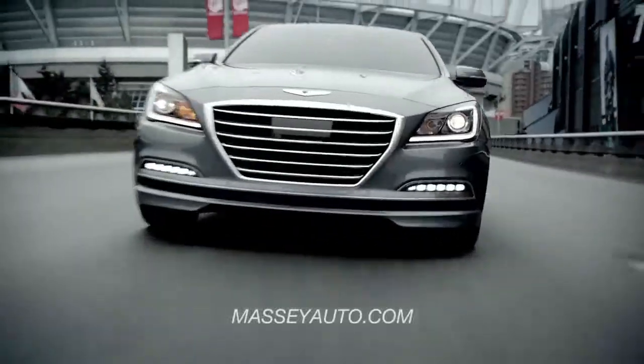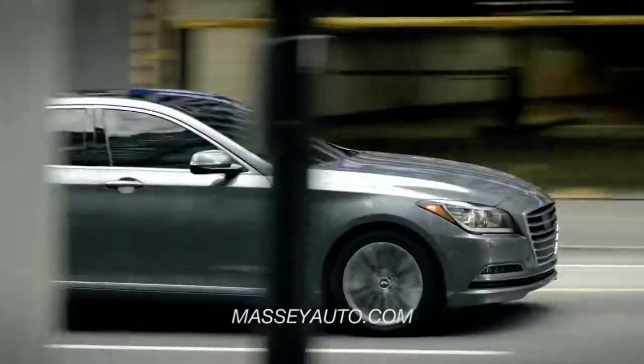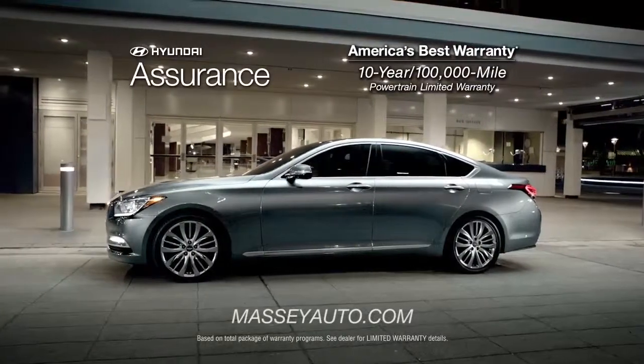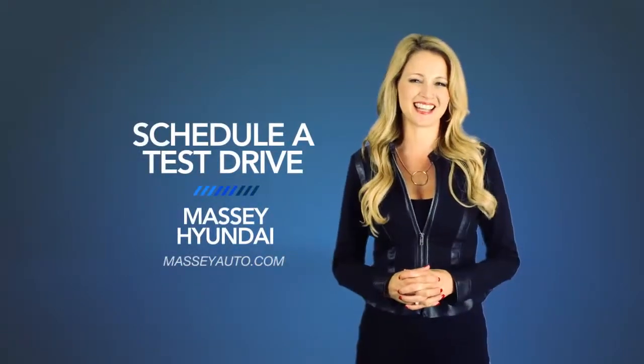Whether you're a true driving enthusiast or just want the smoothest ride around, you need to check out the all-new 2015 Hyundai Genesis. So schedule a test drive of your very own at Massey Hyundai today.